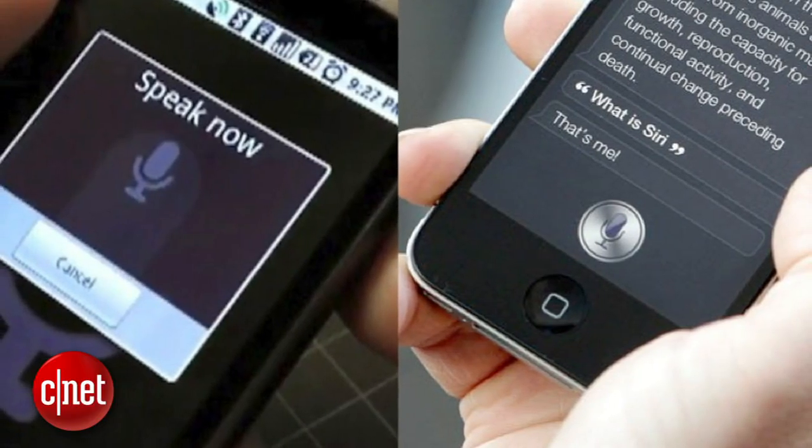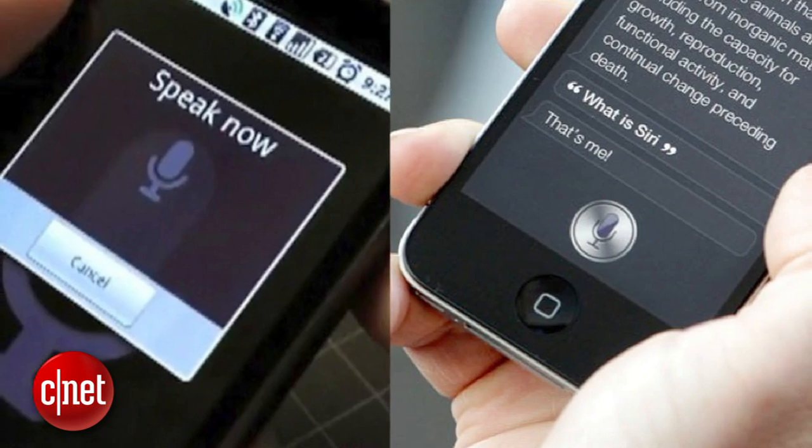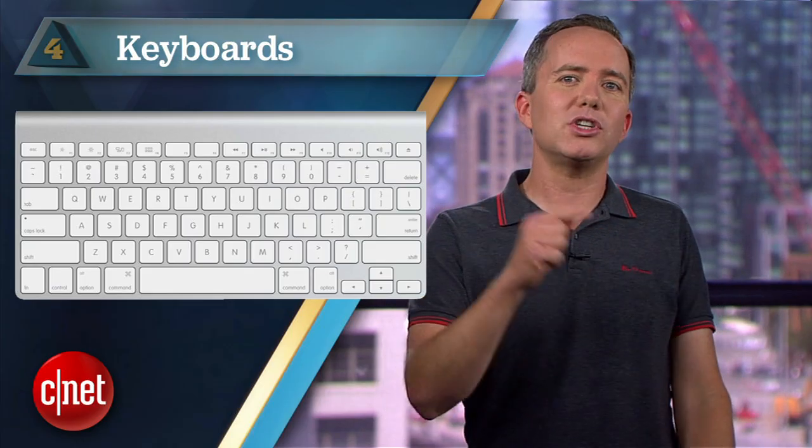Also, has anyone noticed how dictation software has become really good in the past few years and is now a part of both Android and iOS? Now you'll have to pry my crusty keyboard from my cold dead hands, but it won't change the fact that the computer keyboard, as we know it, is going the way of the typewriter. You can throw the mouse in there with it.